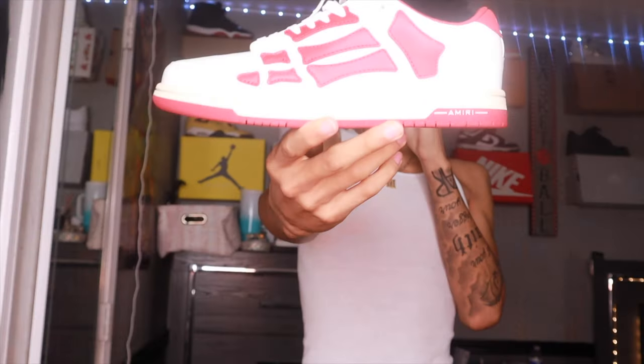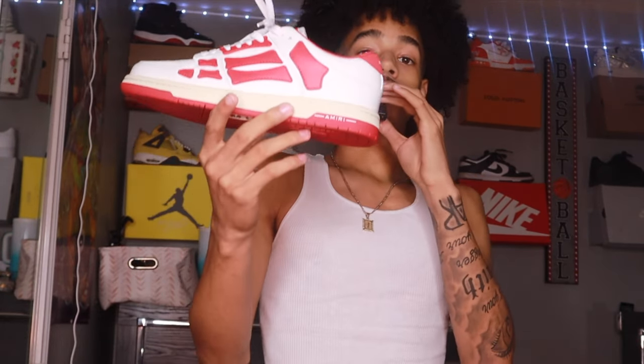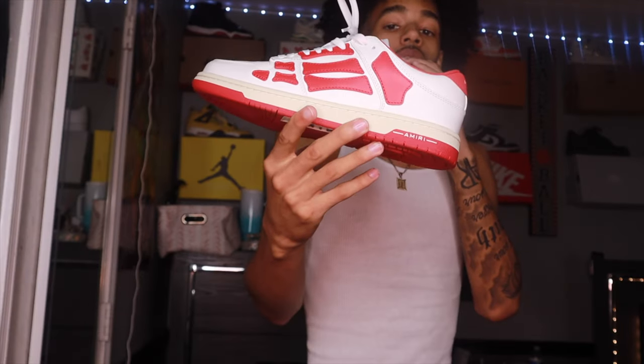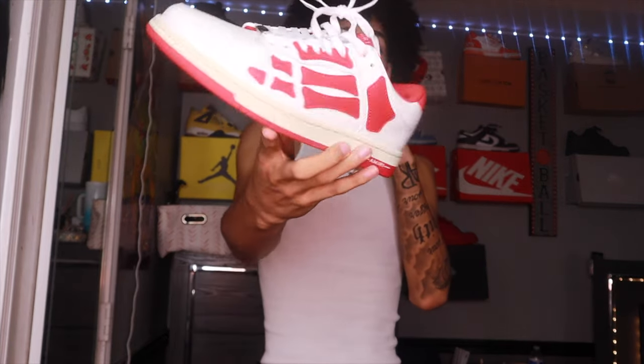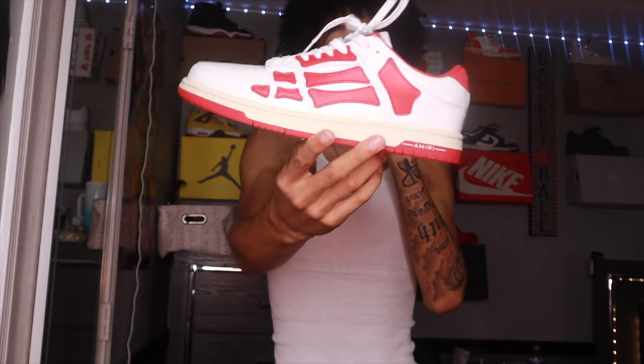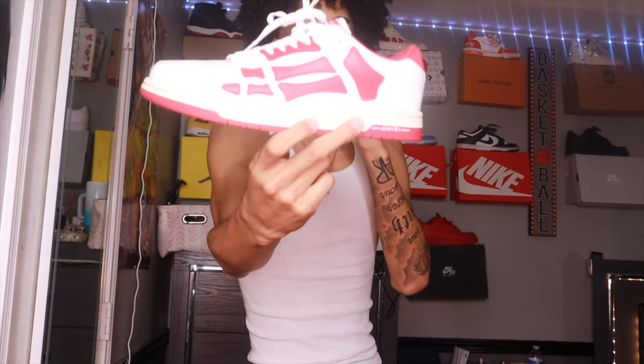Next in the collection we got the Myriad Red Skeleton Top Lows. I have not pulled these out on the streets in Houston yet. I've got a lot of red clothing and accessories to make this shoe look good, I just haven't worn it out yet. It keeps being the runner-up when I'm choosing shoes, but I need to choose this shoe next time I go out — it's a fire shoe.